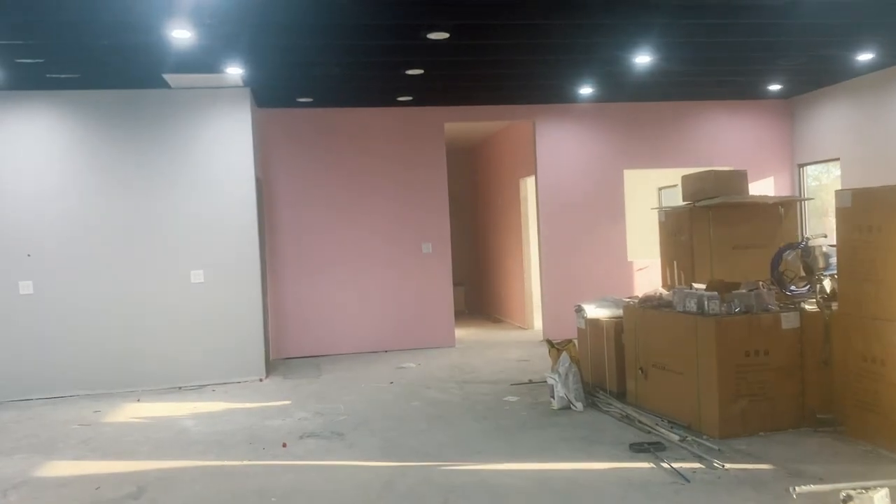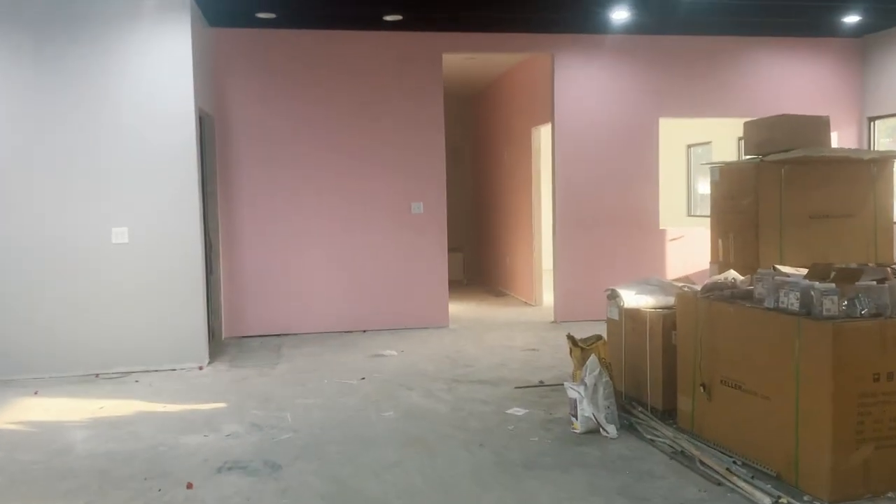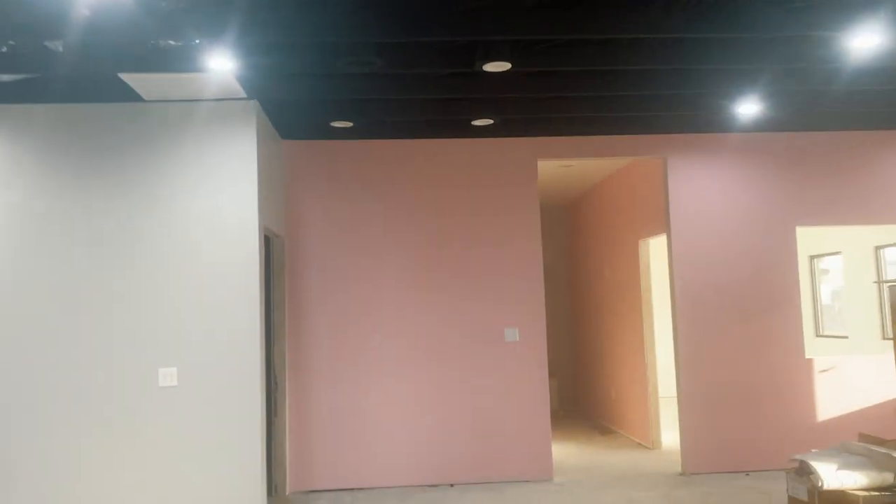And here's my pink wall — my picture-taking pink wall. So cute!